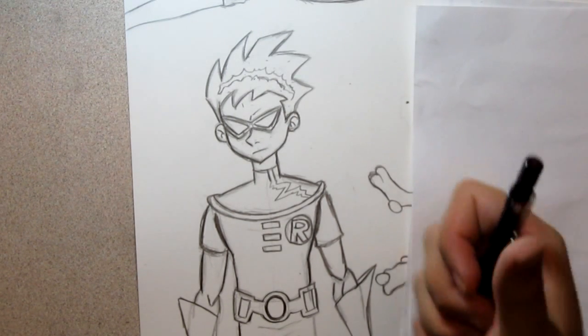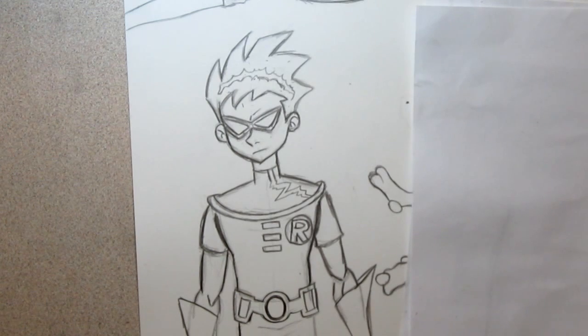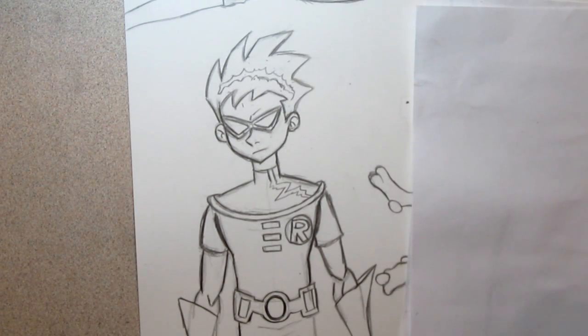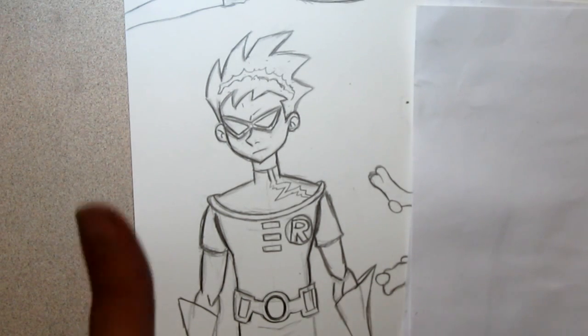This is so fun, everyone! Thanks a ton for checking out the video. Check out my other videos — How to Draw Beast Boy and Starfire. Hopefully I'll get Raven's drawing done next. Thanks everyone!